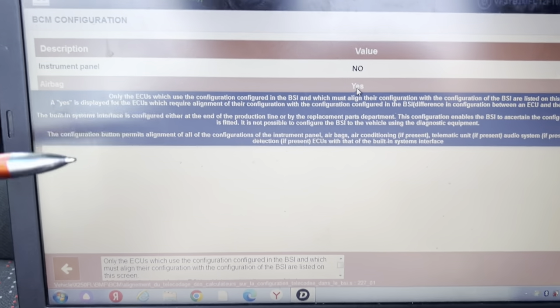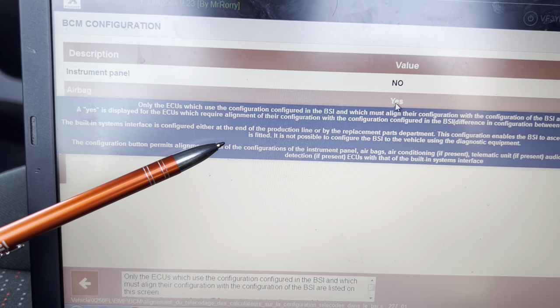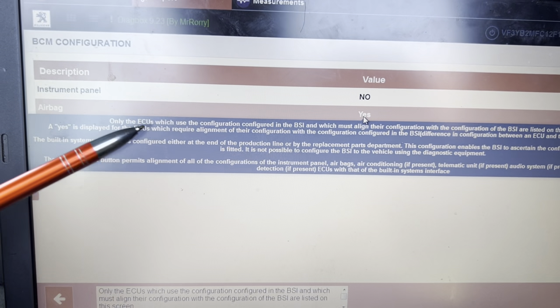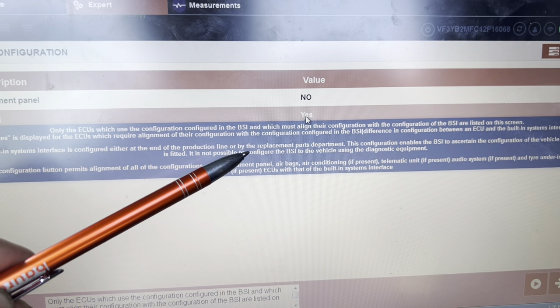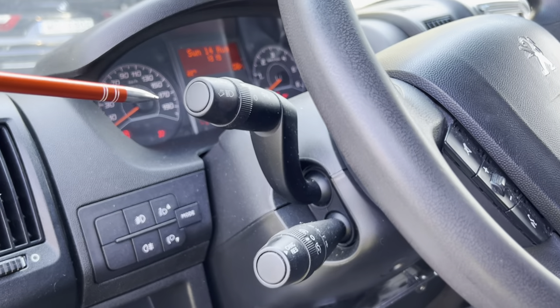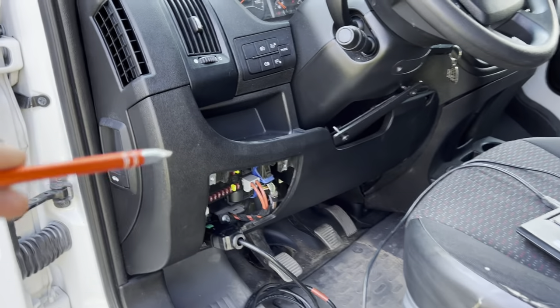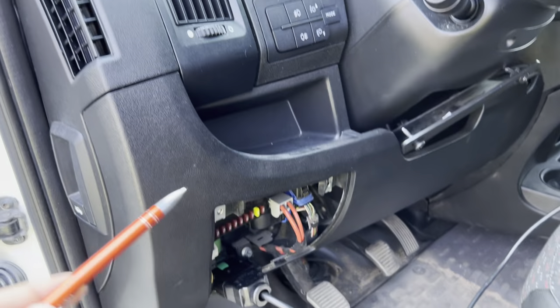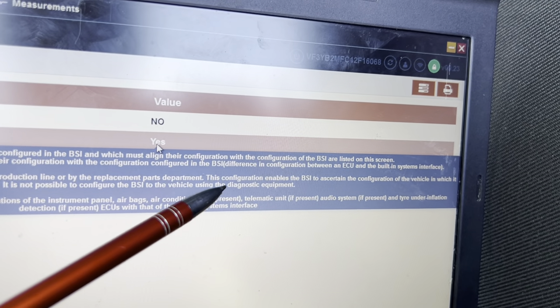The problem is the BCi and airbox module have a communication problem and alignment needs to be done. The built-in system — which is the BCi — is configured either at the end of the production line, meaning at the factory, or by the replacement parts department. That means the airbox control module looks like it needs to be replaced, or it has been replaced but was not configured to the BCi. Probably the car has been in some accident or crash, and the airbox ECU was replaced but never configured to the BCi.